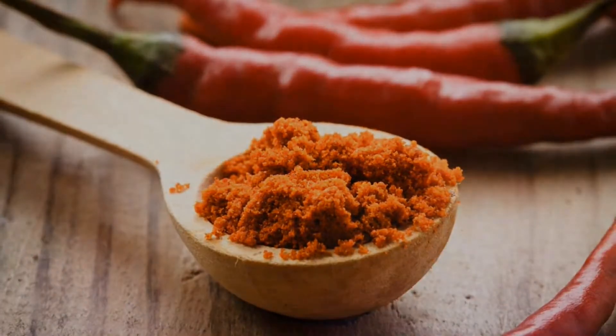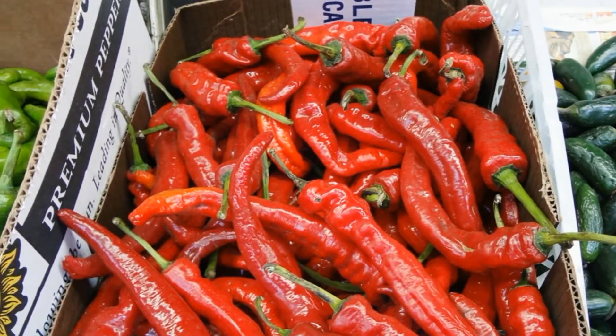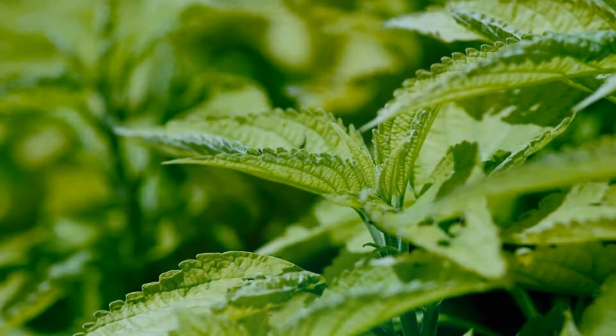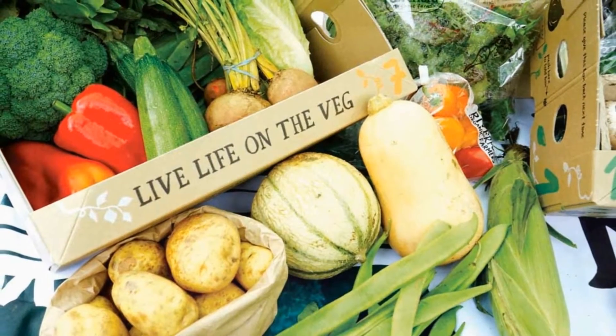Number ten: Chili pepper and diatomaceous earth. Grind two handfuls of dry chilies into a fine powder and mix with one cup of diatomaceous earth. Add to two liters of water and let set overnight. Shake well before applying.